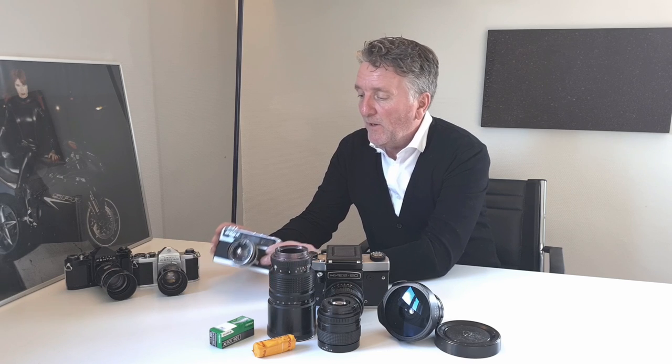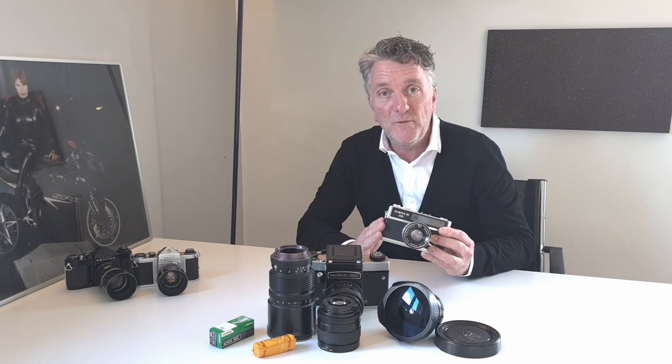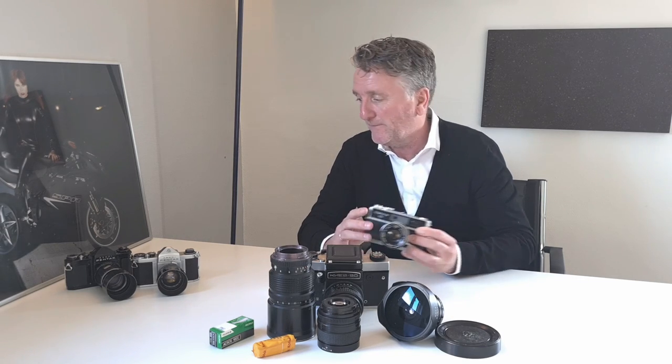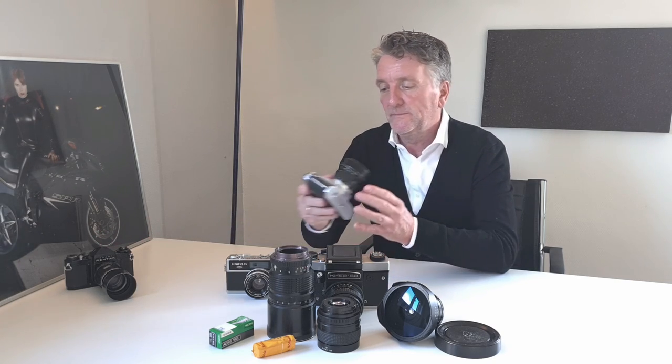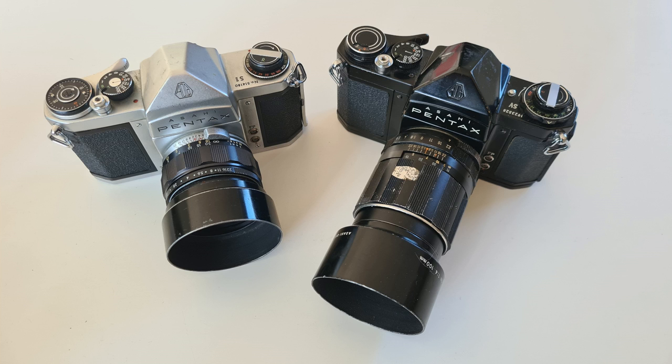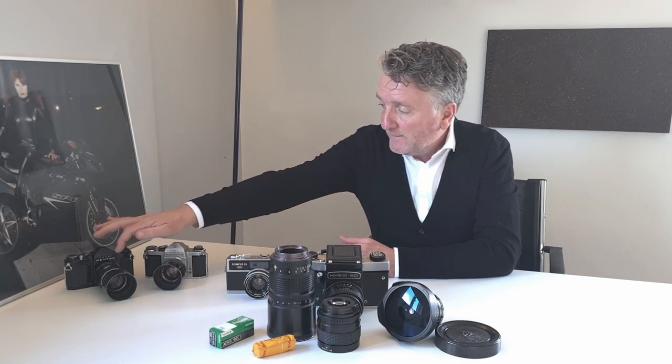Besides that, not too long ago I picked up this Olympus 35 LC rangefinder camera, also loaded up with a roll of Kodak Gold 200 — also a video I'm going to be working on in the coming weeks. And the third video I'm planning is on the two Pentax cameras that I recently picked up, which included a beautiful and actually quite rare 55mm f/2.2 standard lens, and also a 105mm f/2.8 tele lens, both in working condition.